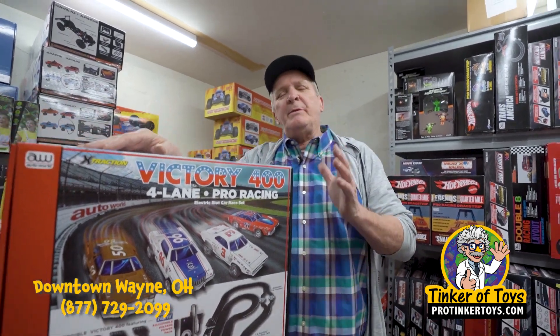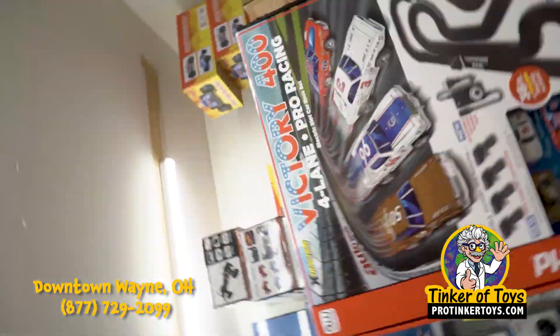Hey, Brian Young, ProTiggerToys.com. We sell so many slot cars, it's crazy. This is our number one selling slot car set. It's called the Victory 400.